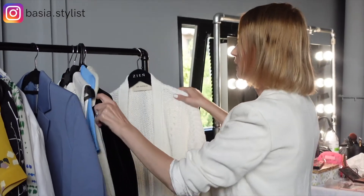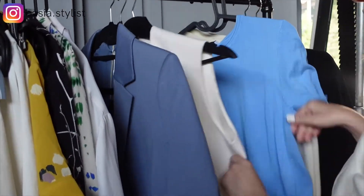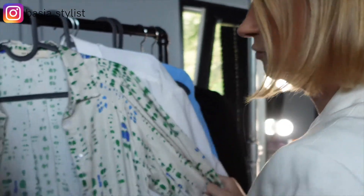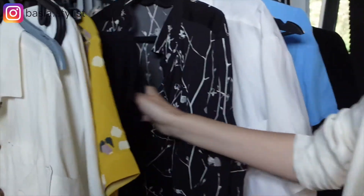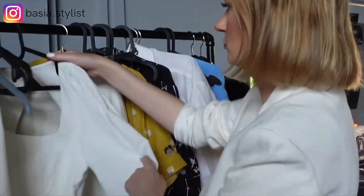In terms of wardrobe, I flew to Poland with pretty much my whole closet. I wanted to have a lot of clothes in order to choose the best looks and have some backups just in case. If you are planning your wardrobe for a branding shoot, make sure you have plenty of looks to choose from — what looks great in a mirror won't always photograph well, and vice versa.